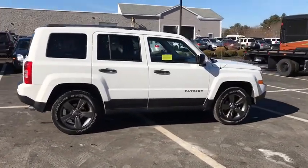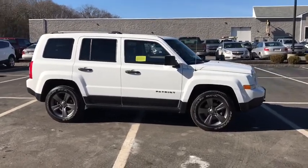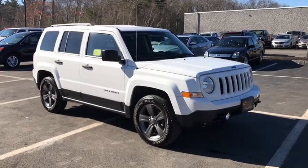Anti-lock braking system, traction control, stability control, Bluetooth, adjustable steering wheel, power steering, cruise control, auto-dimming rear view mirror.